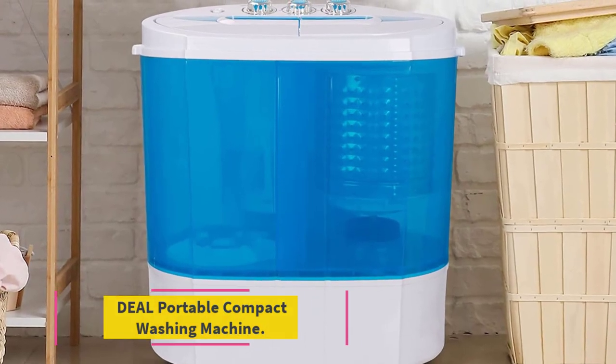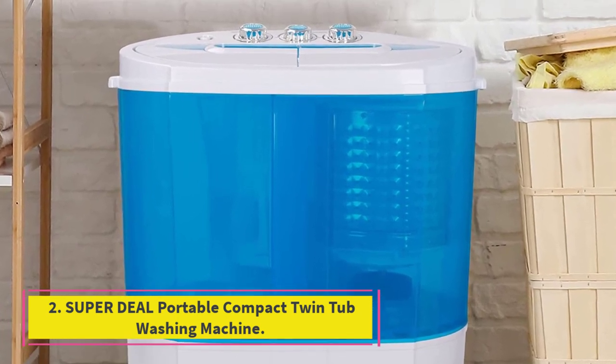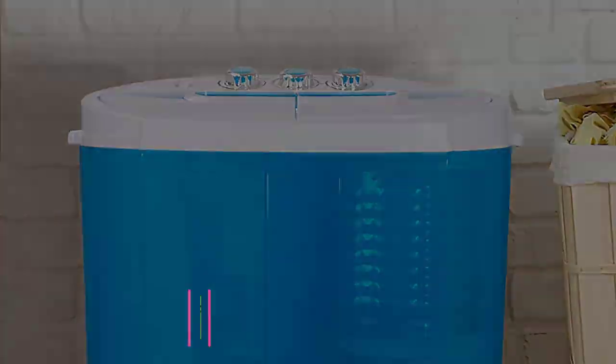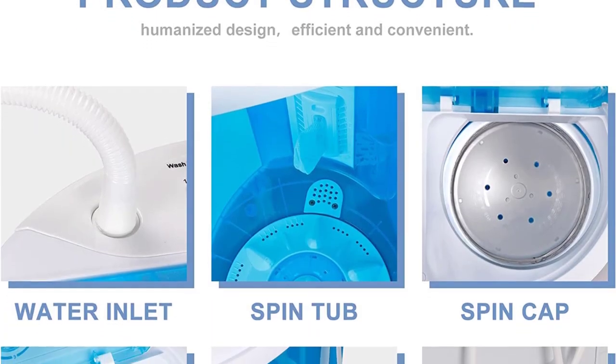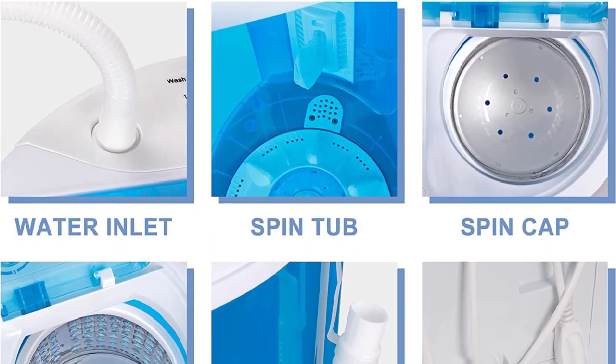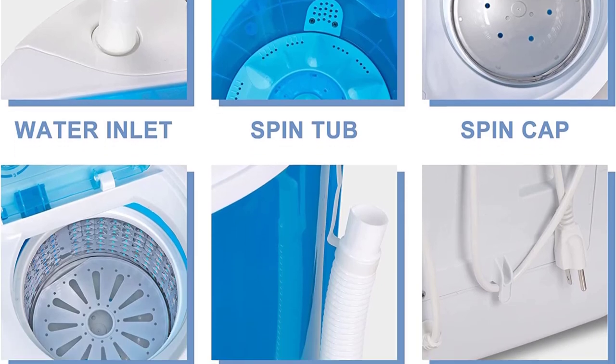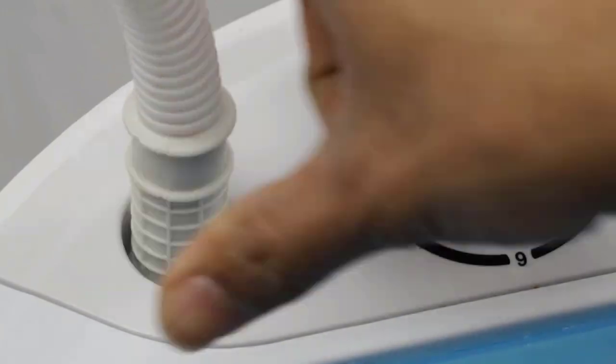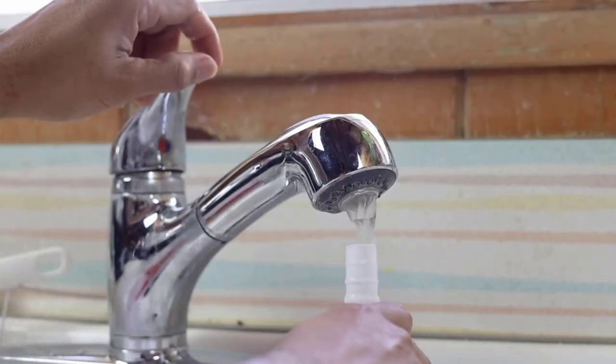Number 2: the Superdeal Portable Compact Twin Tub Washing Machine. The Superdeal Portable Compact Washing Machine gives you the easy functionality and benefits of an electric model combined with lightweight portability. It doesn't have wheels, but at 22 pounds, it's reasonable to lift and carry from place to place.